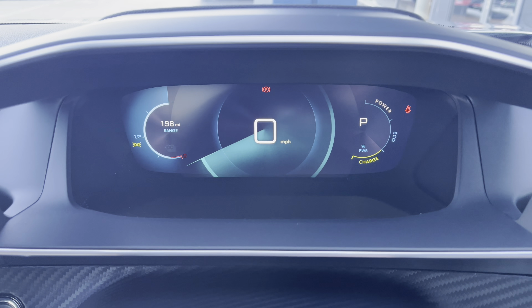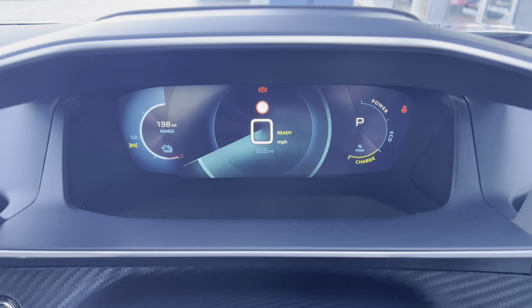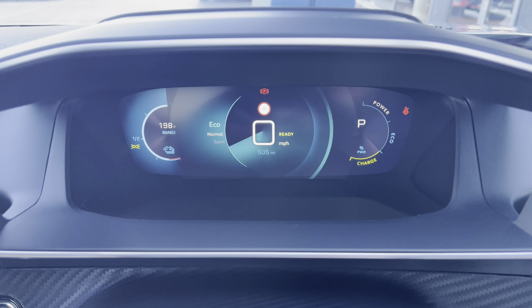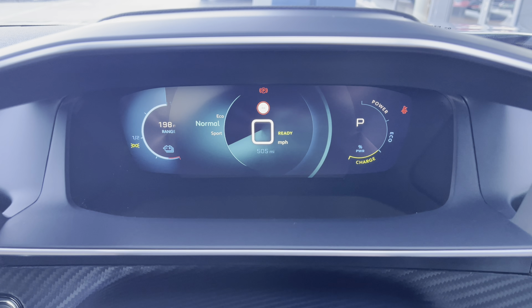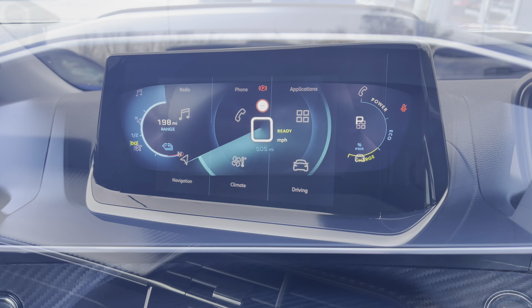Finally you can choose the dials view, which will show you your range on the left hand side, miles per hour and mileage in the centre, and your power, eco and charge on the right hand side. You also have the ability to flip between sport, normal and eco mode, which are very easily activated by pressing a button on your central console unit.